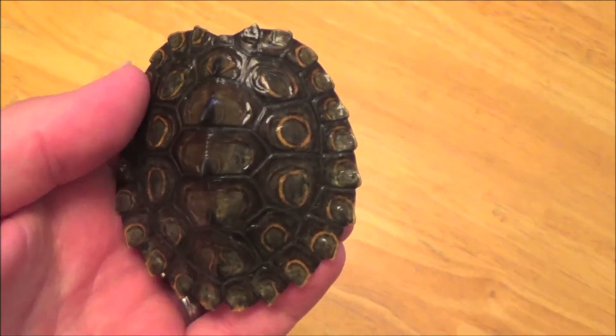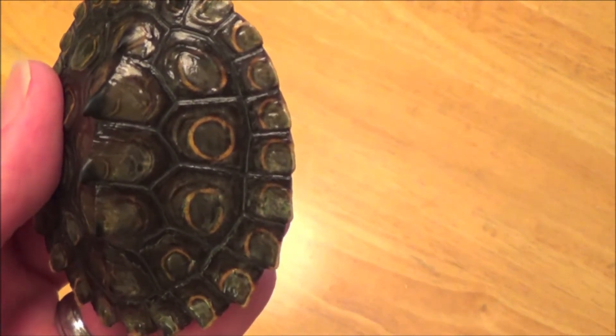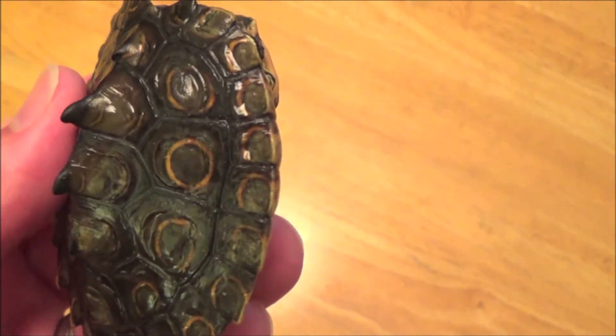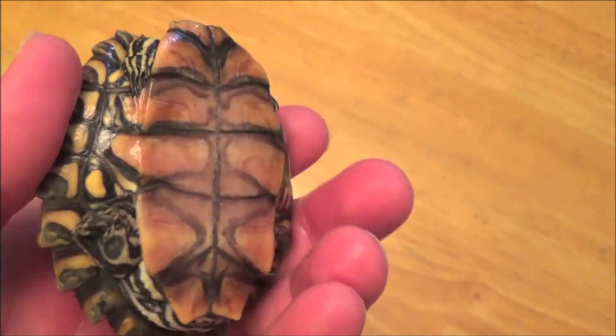The last member of the group is a young male, about 1½ years old. He is still around 3 inches and 63 grams, showing very slow but steady growth over his seven months with me.